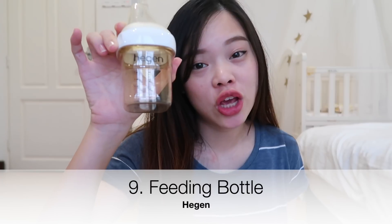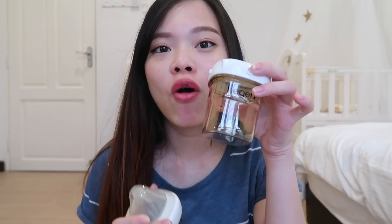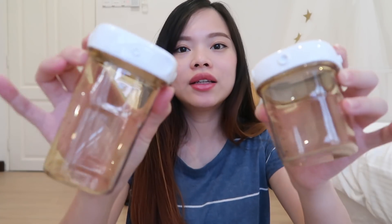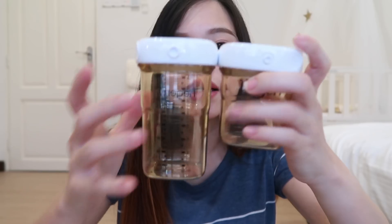The next product is also my favorite — the Hegen bottle. I believe you've heard really good reviews about this. It's a Singapore brand and I really love it because it's very convenient. The cover lid is not the usual screw type — it's a tuck-in one. You just tuck it in and you're ready to go. You can also switch the cover lid to a storage one or a breast pump adapter — they have different lids you can connect to this bottle.